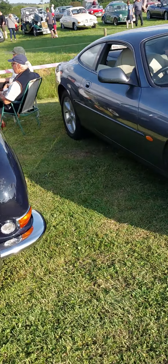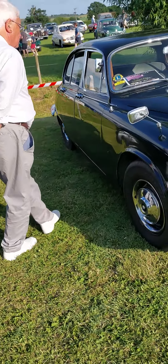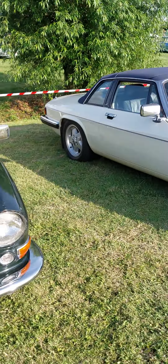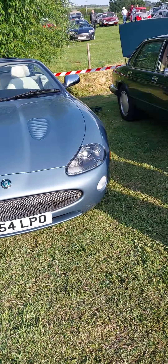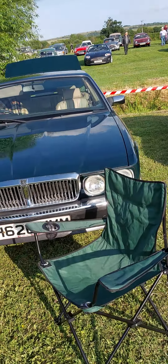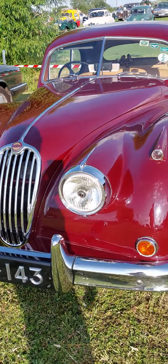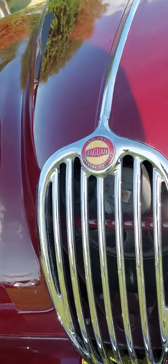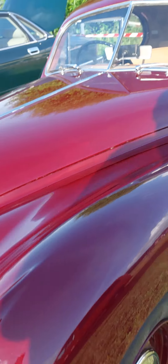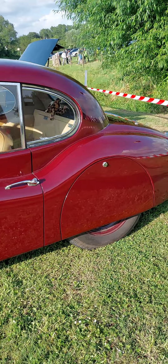We have some beautiful Jags here — really nice hardtop Jag. E-type, 4.2 E-type, 2+2. Still like these, not everyone's cup of tea, but it's a lovely lovely car.